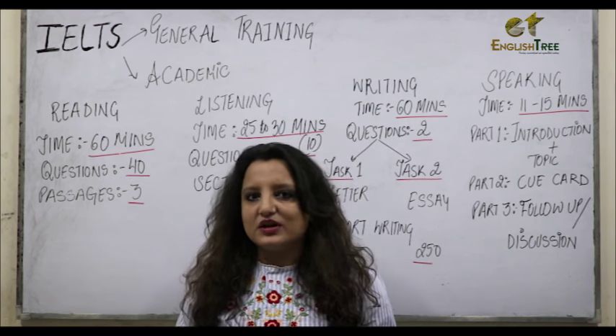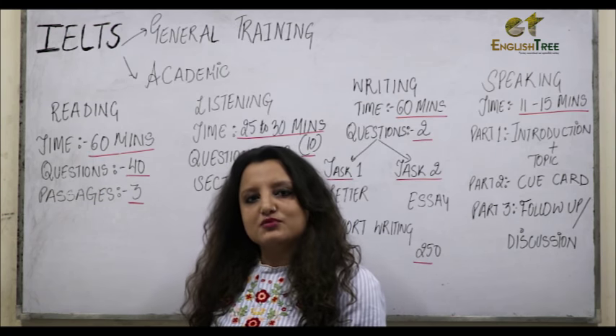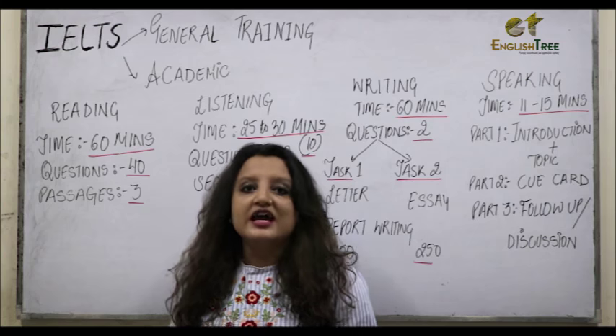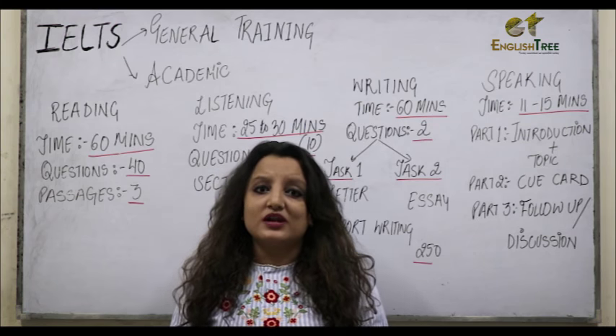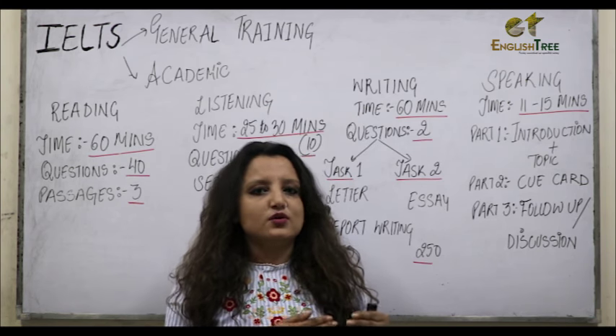Each passage will have around 13 to 14 questions, but it will be slightly different when it comes to General Training. In General Training, your first passage will have two different sections, and in each section there will be around 6 to 7 questions.